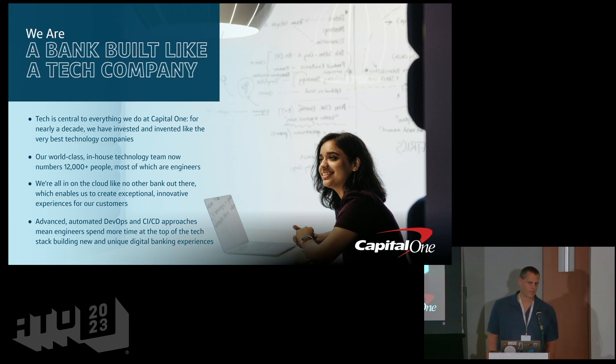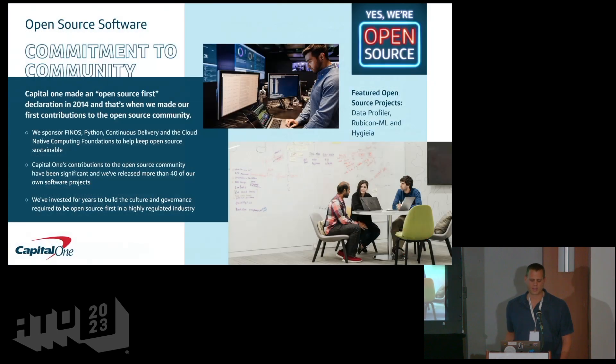We're all in on the cloud. Our CIO has publicly said we're all in on AWS, which enables us to use some of the latest and greatest technology and create some pretty cool solutions. We also have an advanced DevOps and CI/CD pipeline that enables our engineers to focus on the top of the tech stack, while all of our deployments and code use a standardized approach.